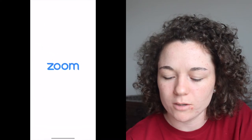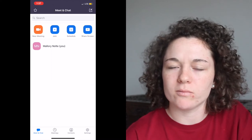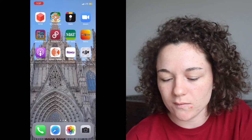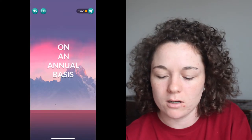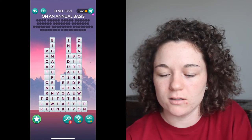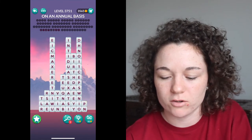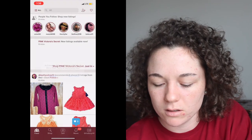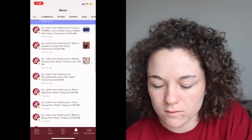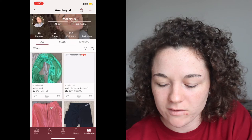I have Zoom for my online classes — I usually do it on my computer, but if I'm out somewhere I'll do it on my phone. I have Word Stacks, which is another word game and I like it a lot — you just find words kind of like hidden in there. I have Poshmark — I put everything on here and I have 22 notifications. If you want to follow me on Poshmark, it's Mallory N4. I have some stuff on there if you want to go check it out.